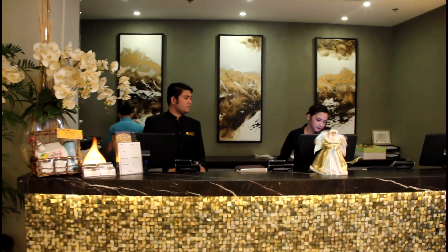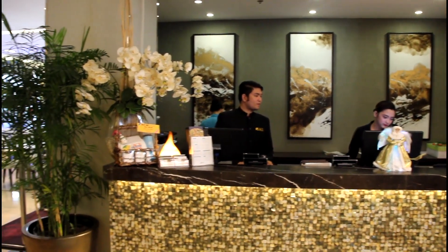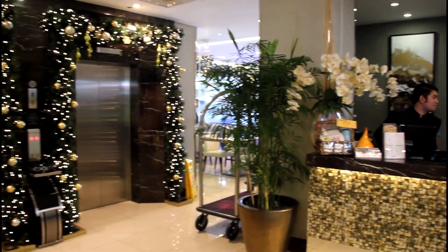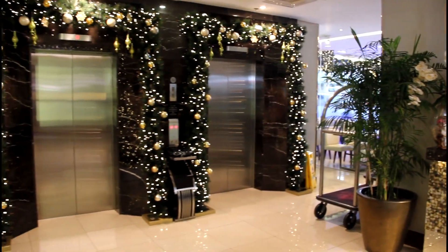Just to the left of the entrance, you'll find the reservations desk, which we see here. And then to the left of that, we find the elevators that take you up to the rooms.